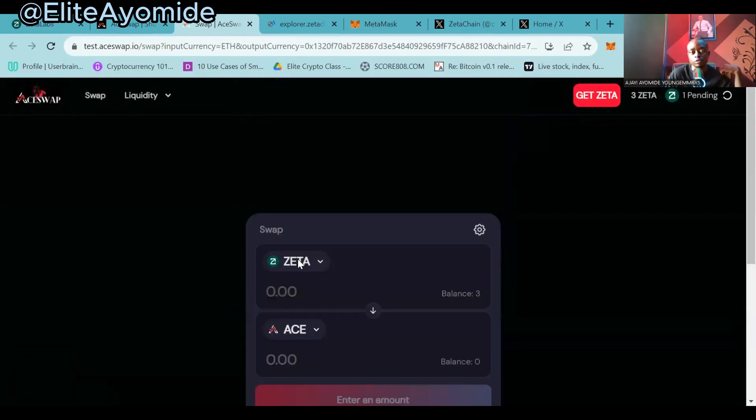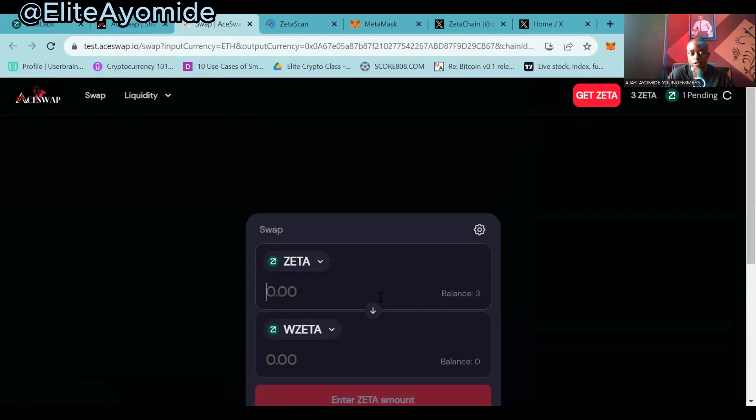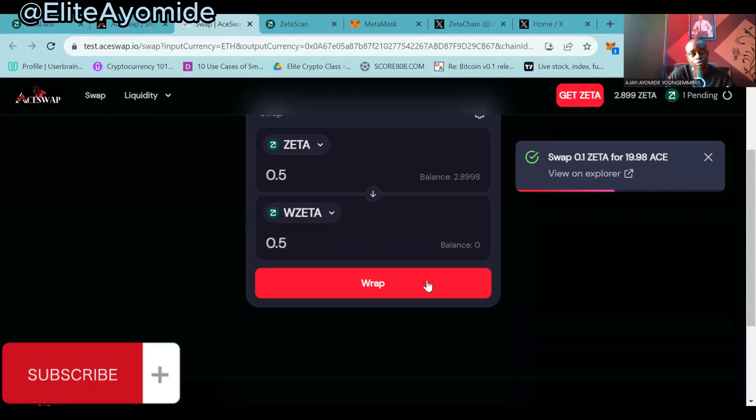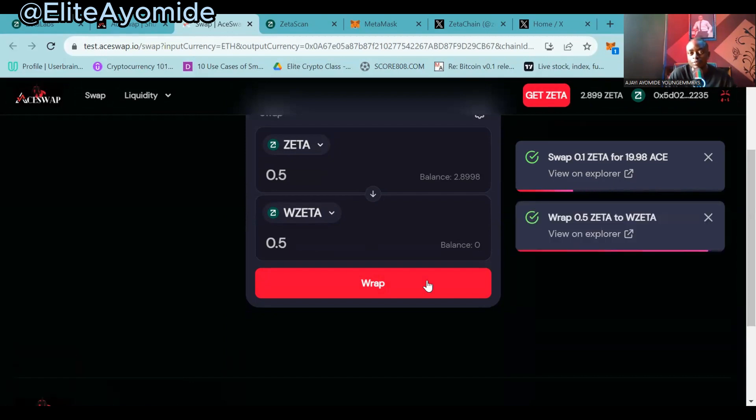Let's go back and do more transactions. You can go back, pick another token — 'Wrap ZETA' — then swap from that again. Let's say I want to swap 0.5. Click on 'Wrap.' It will ask you to confirm in your wallet. Confirm, and we are good to go. This has been confirmed. You can see my balance of 0.5 Wrap ZETA.